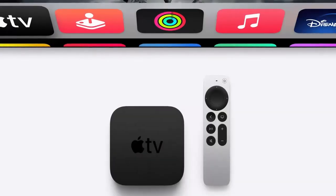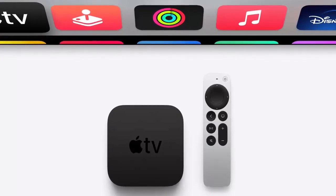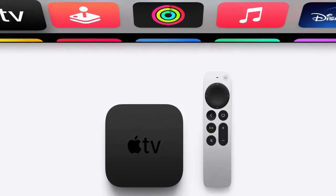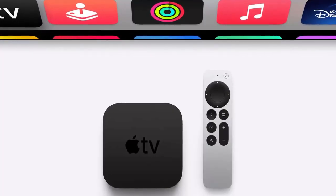Curious about Apple's next big move? tvOS 18.4 includes the Chat Kit framework, though Apple TV and HomePod don't yet support iMessages. This feature hints at something new on the horizon, possibly a new smart home device that further integrates Apple's ecosystem.